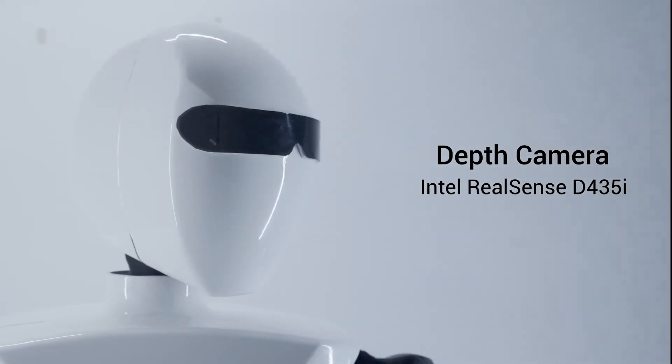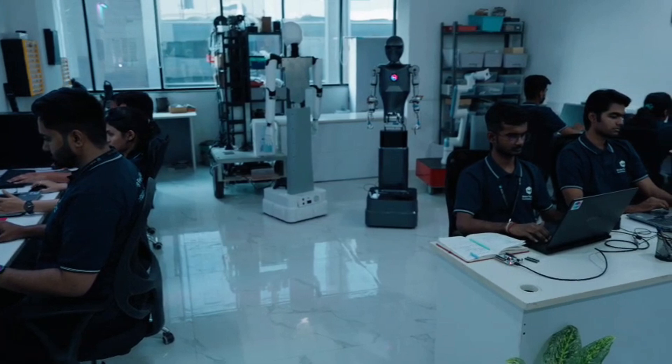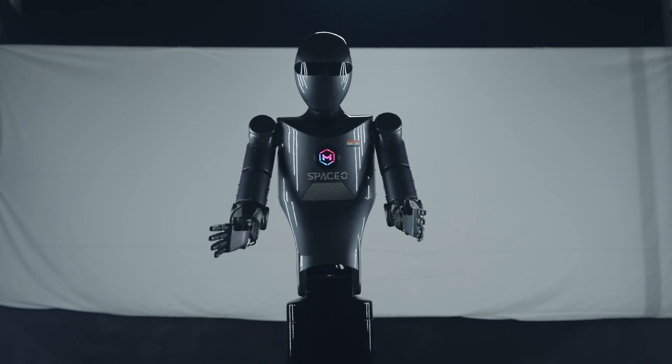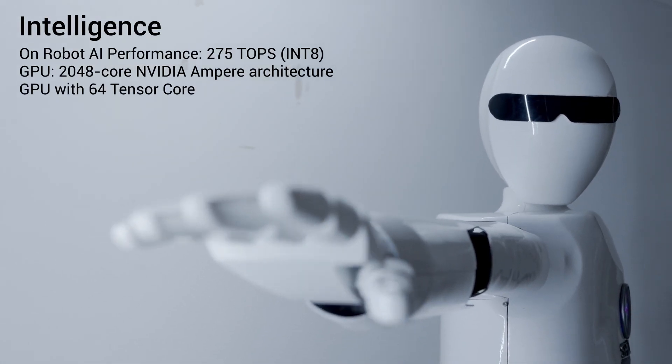The robot runs on Fusion Max's Omni-Modal AI system, which is a sophisticated platform that drives its operations with real-time and offline processing. This ensures reliability even in environments where connectivity might be an issue, making it highly valuable in sectors like manufacturing and logistics.